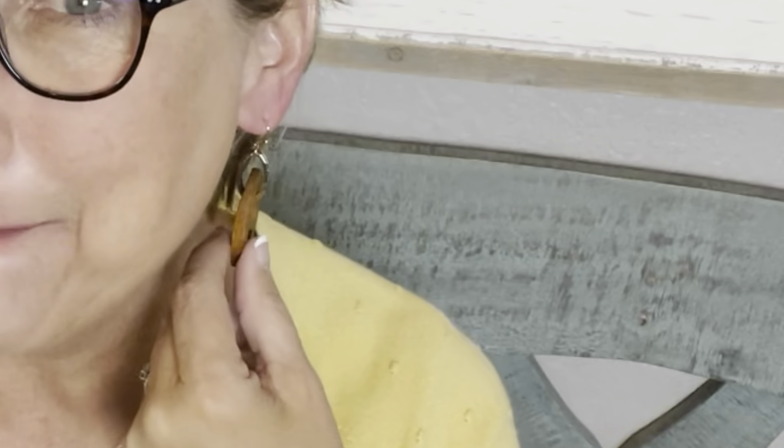Those are cute y'all — I kind of love those! They're very lightweight, I can't even feel them. The only time I can feel them is if they hit against my face, but they're not pulling my earlobe down at all. They look like they would be heavy but they're not. I think these would be fun for the summer! These are the Haley Wood Circle Drops in Gold. The retail price is $40, but my member price is $34 — so $6 off. I kept these for $34.